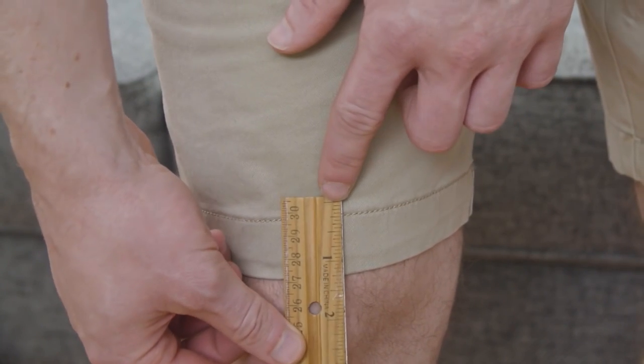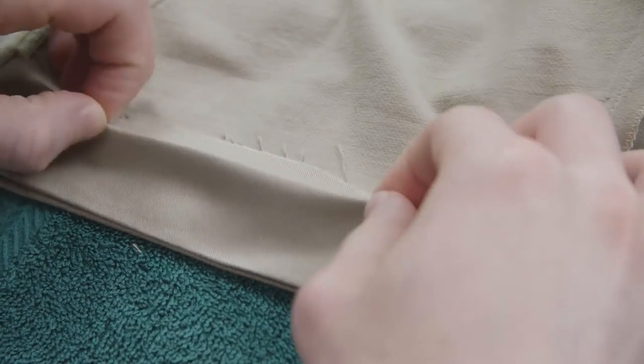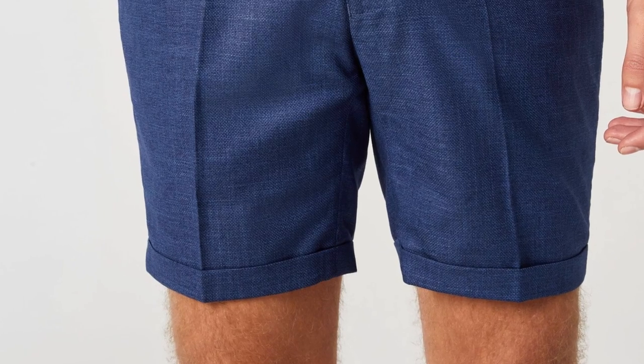Speaking of tailors and fit, one quick tip: if the shorts are too long, you can flip them up, hem them, and add a bit of a cuff. This adds texture and makes them look a little more interesting. As long as it works for the style, it's a bit more advanced but if you're taking your shorts to a tailor anyway, consider it — it may really bring new life to an old pair.